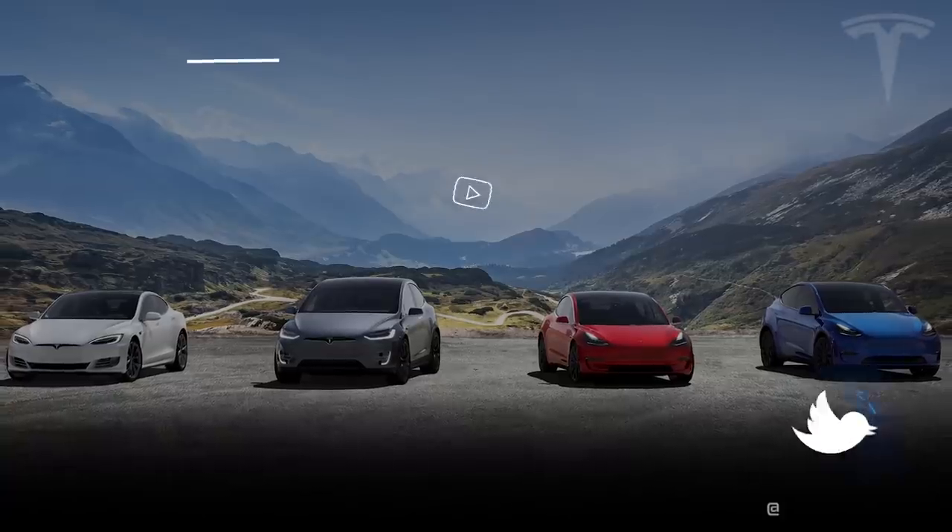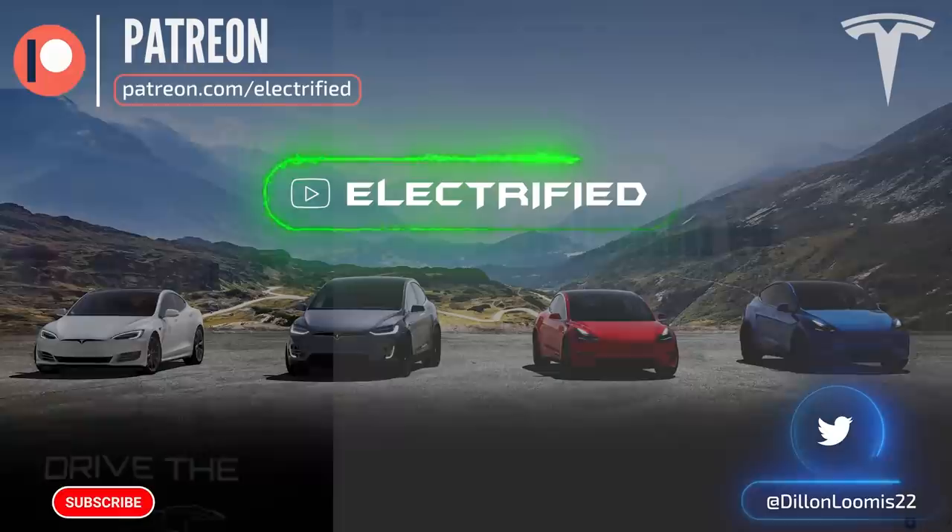Welcome to Electrified. I'm your host Dylan Loomis. Happy Wednesday to all of you, and a quick shout out to my newest patron Benjamin W. — thank you for the support.